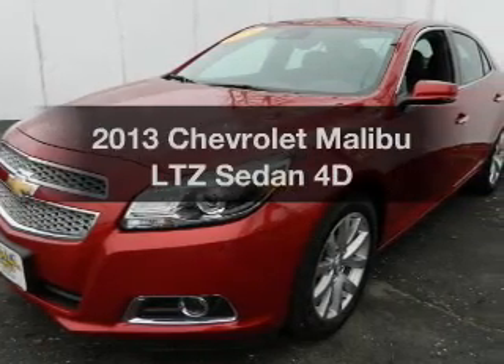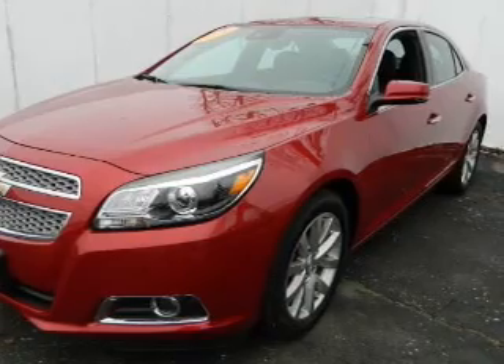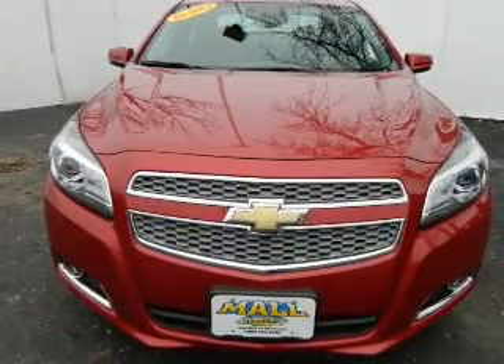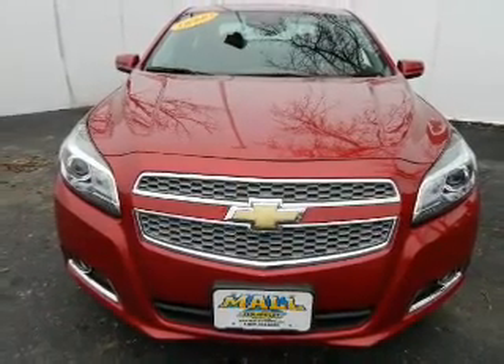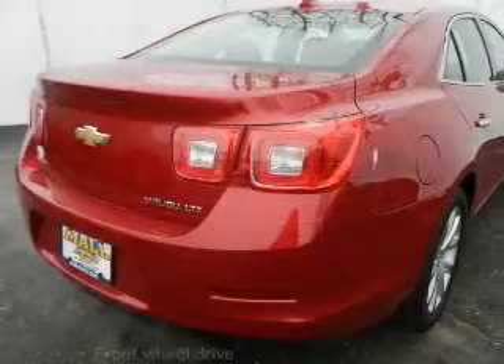Introducing the 2013 Chevrolet Malibu. If you're looking for an automobile with great attributes, look no further. With a reliable engine connected to a smooth shifting transmission, anti-lock brakes help you bring your vehicle to a safe stop.